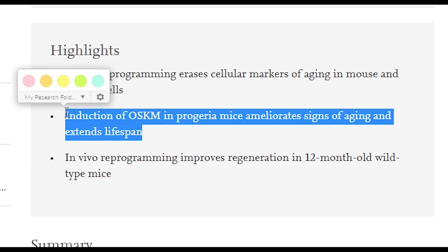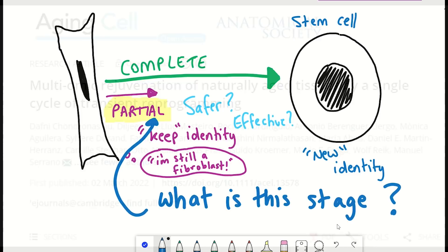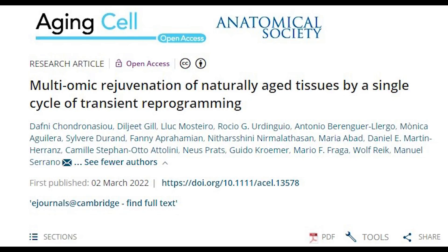The reason information like this is important is that you could define a safe stopping point epigenetically or transcriptionally. So this brings us on to the latest publication, and the first thing we should address is how they are actually causing this reprogramming, as I think this will be an important reflection point later.